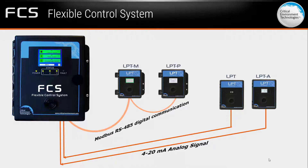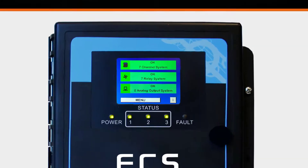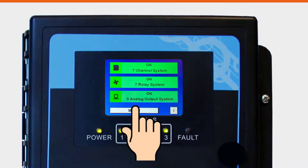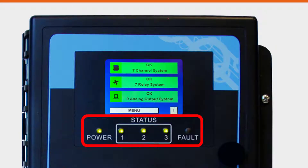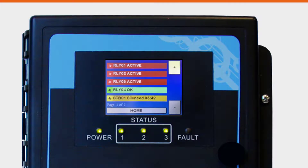The FCS has a door-mounted audible alarm and a full-color resistive touchscreen with LEDs that indicate channel alarm status, relay status, and fault conditions. The LCD screen shows the status of the channels, relays, and peripheral devices using green, red, yellow, and orange colors, in addition to text, to provide system-wide information at a glance.